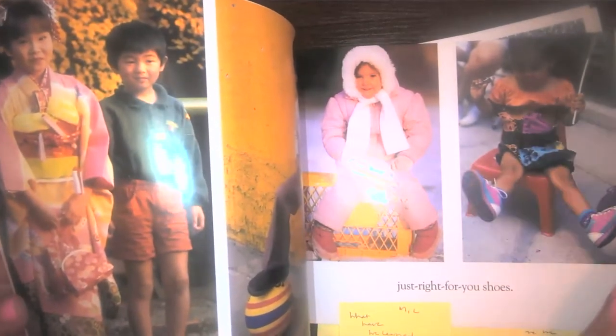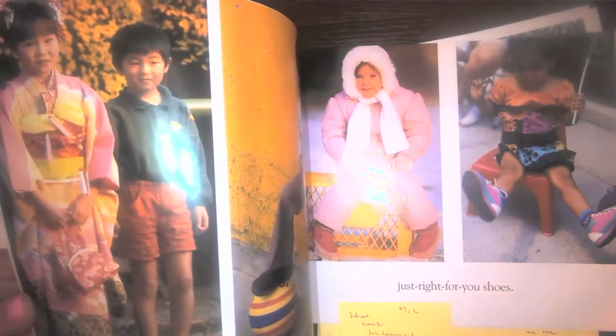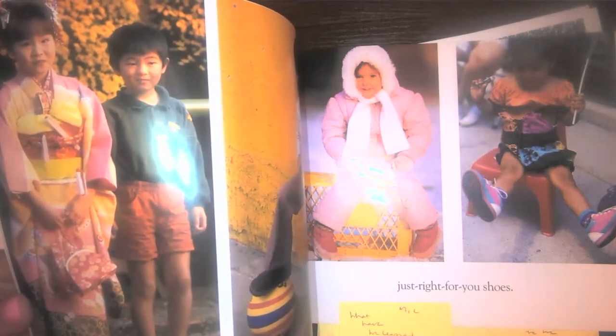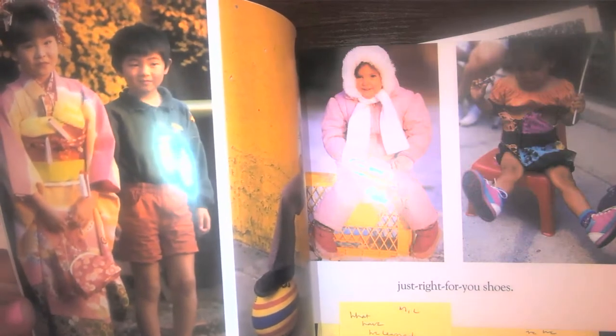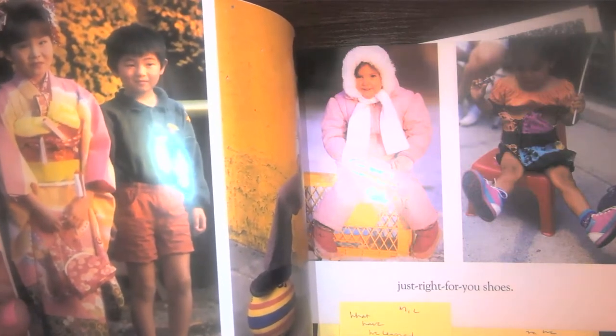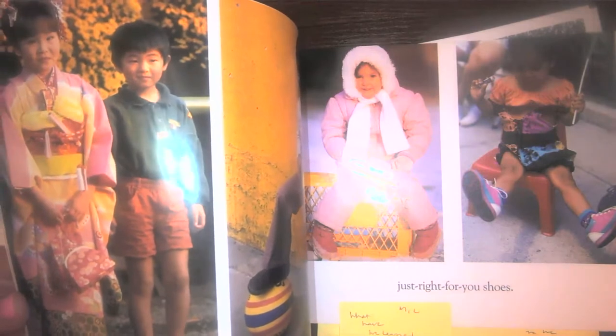Let's pause for a second — remember, we're going to figure out the main idea. What's the most important thing about this story? So far we're learning all about shoes, and that there are different types of shoes people wear. We've learned there are old shoes, new shoes, and all different types of shoes.